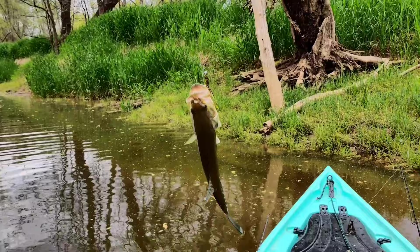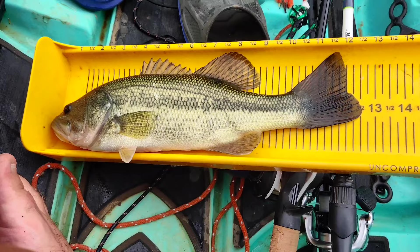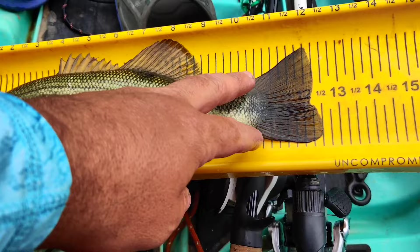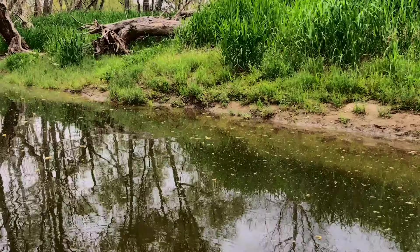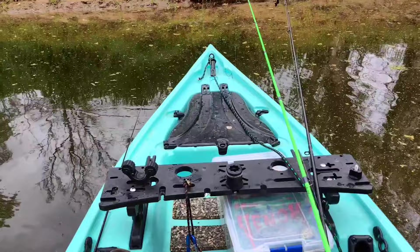We just got a bass in here on the helgramite — catching bass on the helgramite back in the creek. He measures out 12 and a half inches on the board. Caught that fish over there off the bank, caught him on a Venom Lures helgramite on the DK rig. The helgramite has really been paying off today.